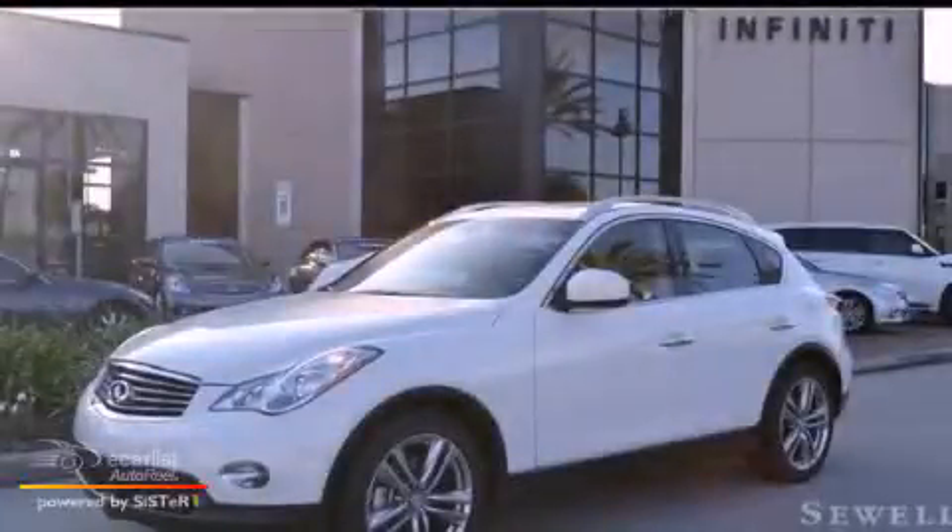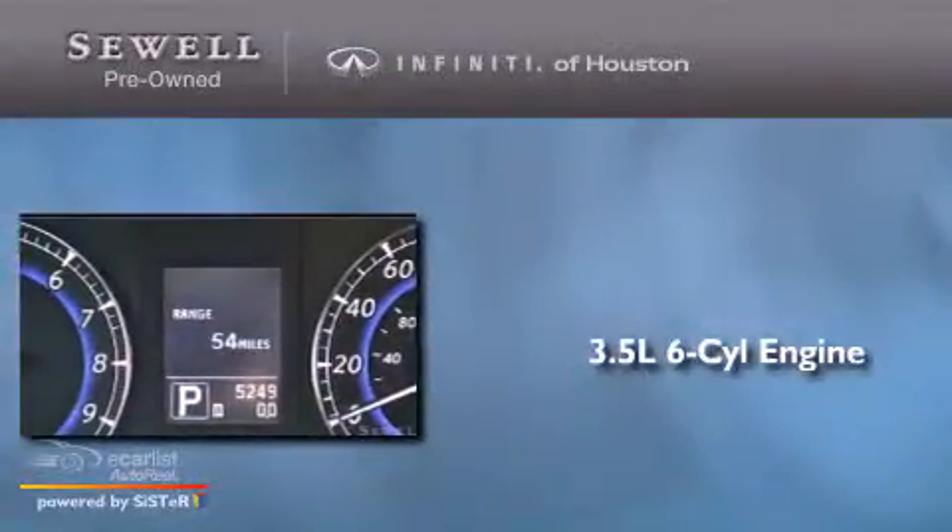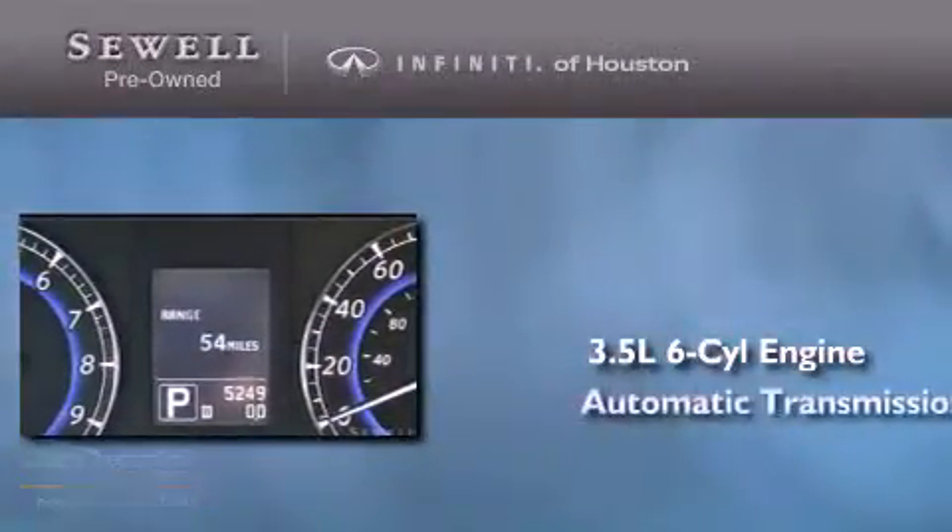This is a 2012 Infiniti EX35. It has a 3.5-liter 6-cylinder engine and an automatic transmission.